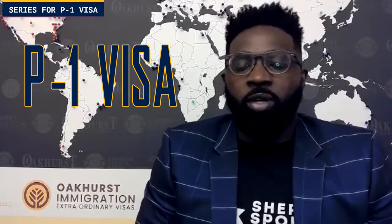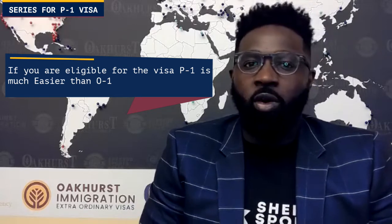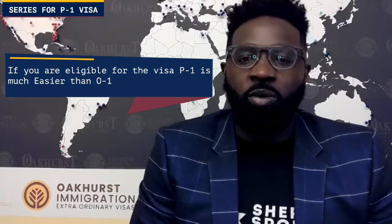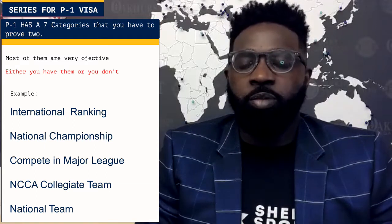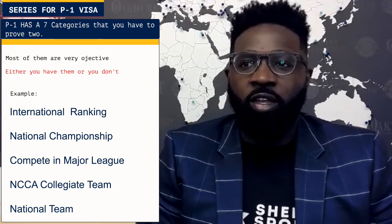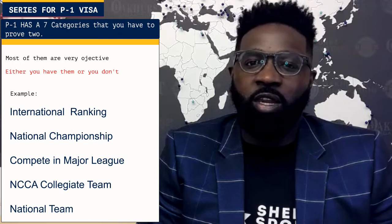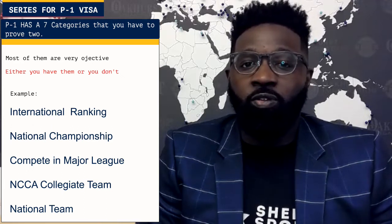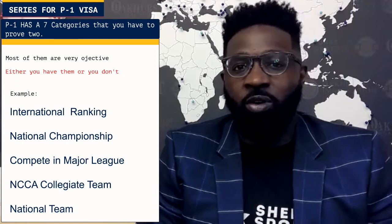One really big reason why you should get a P-1 over an O-1 is eligibility — it's much easier with the P-1 in most cases. That's because on the P-1 there are about seven categories that you have to prove, and most of them are very objective. Either you have them or you don't. For example, if you have an international ranking, national championships, competed in a previous major league, or competed with an NCAA collegiate team or a national team — most of those things you either have or you don't.